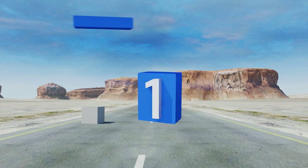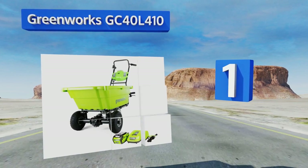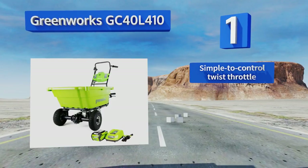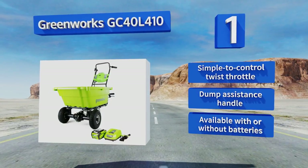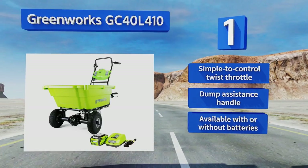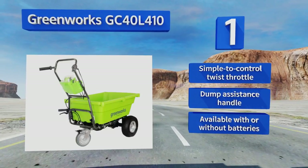Taking the top spot on our list: make your life easy with the Greenworks GC40L410. It's a self-propelled model powered by a 40-volt lithium-ion battery that makes it capable of transporting up to 200 pounds of material across relatively flat pavement and grassy surfaces for 40 minutes per charge. It features a simple-to-control twist throttle and a dump assistance handle. It's available with or without batteries.